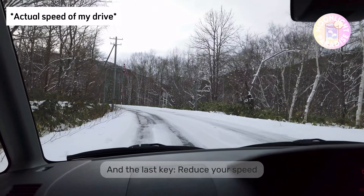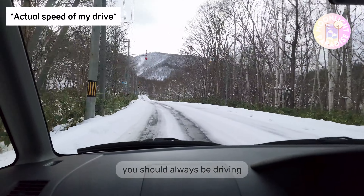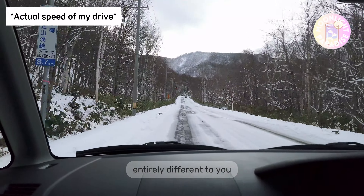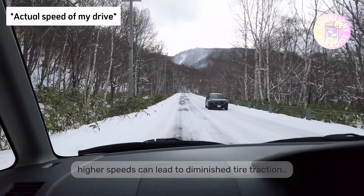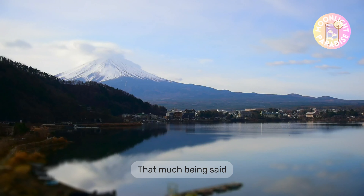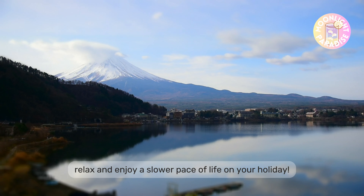The last key is to reduce your speed when driving in snow and ice. It's easier to stop when driving at low speeds, and you should always drive significantly slower compared to your summer drives, especially on snow-covered roads. Snow can make braking and accelerating feel entirely different, and keeping your pace in check is the best way to ensure you have enough time to stop safely. Higher speeds lead to diminished tire traction, increased risk of skids, and may lead to oversteering and understeering where your tires lose grip. You don't want to be slamming your brakes — that will only send your car into a fishtail. The idea is simple: just drive slowly, sit back, relax, and enjoy a slower pace of life on your holiday.